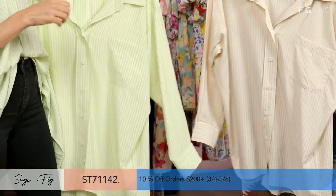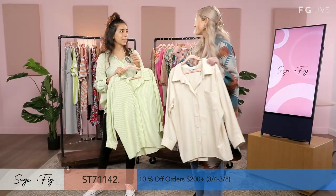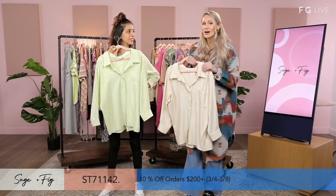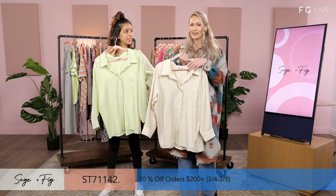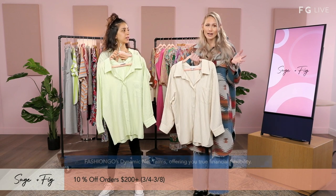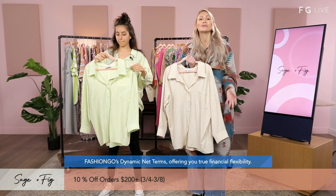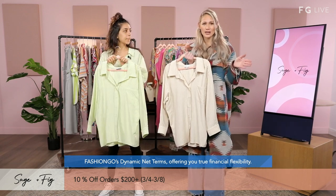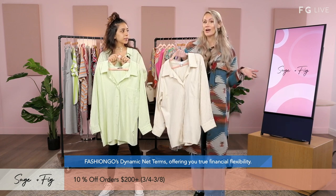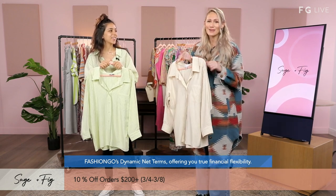In this style, it comes three and three — small, medium, and then medium, large. You definitely want to check it out. I want to remind everyone: it's 10% off orders of $200 or more going until the 8th. Also, Fashion Go is offering Dynamic Net Terms — launching in just two weeks. It basically offers true financial flexibility with net 45, 60, and 30 days, so you can shop now and pay later. Always take advantage of that.